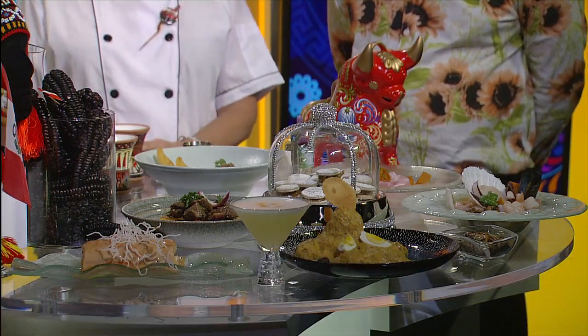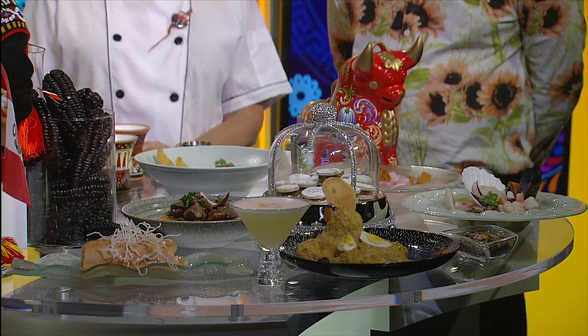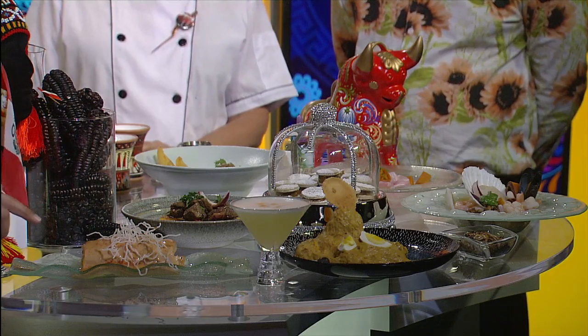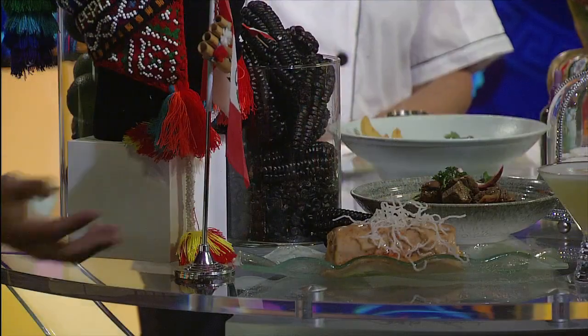Very delicious — I've had these, they are actually very good. And then over here we have a common staple of Peru: potatoes. This is a causa right here. Our viewers can see it — tell us a little bit about what this is made out of.